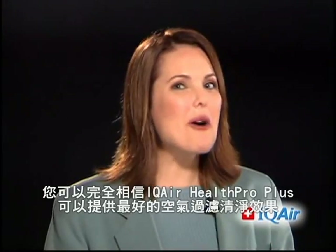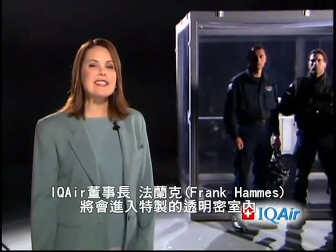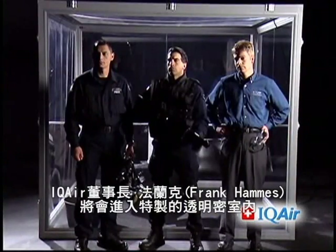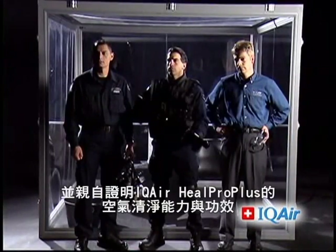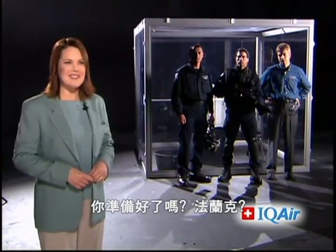And now, if you aren't already completely convinced that the IQ Air Health Pro Plus offers the very best in air filtration, IQ Air President Frank Hammes is about to step into this specially designed chamber to personally prove the power and effectiveness of the IQ Air Health Pro Plus.